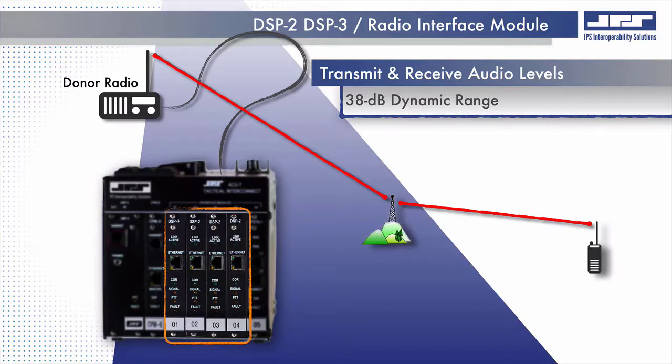The DSP module has 38 dB of receive and transmit audio dynamic range, which ensures that the disparate radio systems operate in concert with other radio systems by ensuring no radio is over or under modulated.